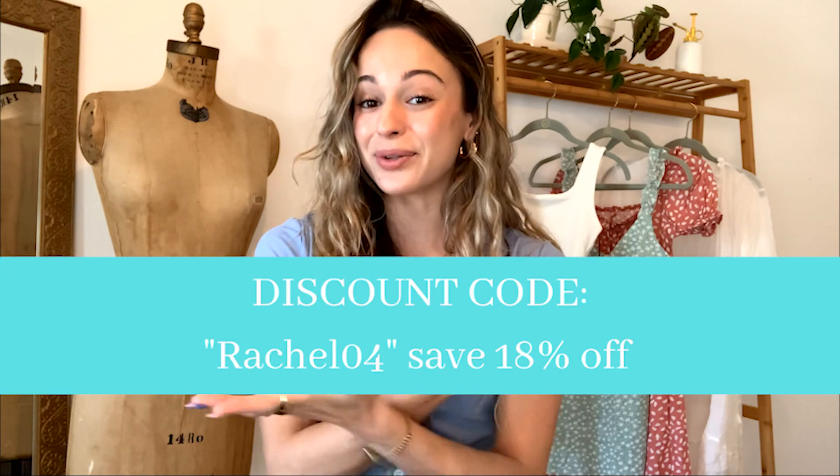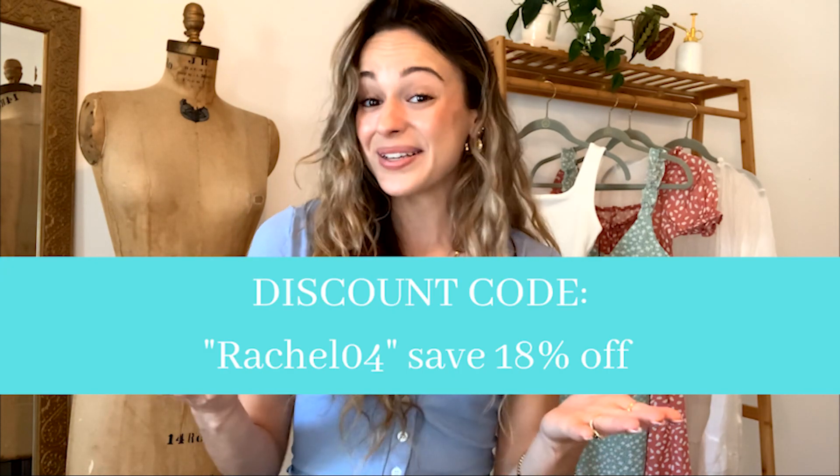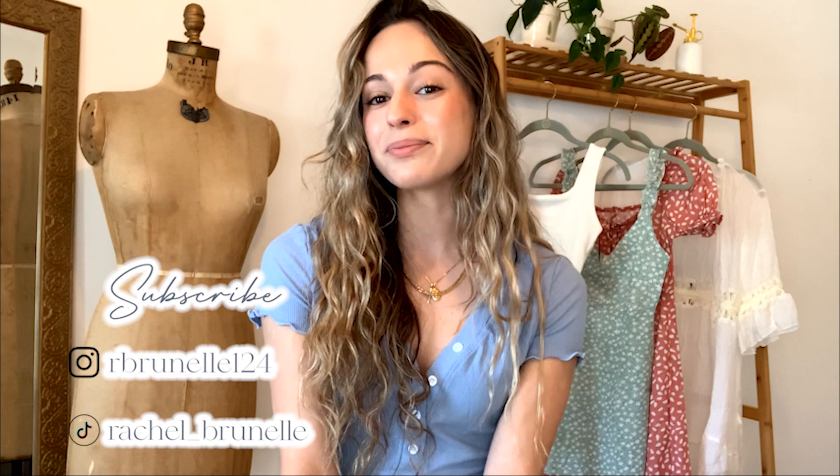I will have each item linked down below in the description box, along with all the sizes I got for reference. I also have a discount code for 18% off on the Zapple website, so I'll list it here for you to go shop and get a discount. If you enjoyed this video, please give it a thumbs up and don't forget to subscribe so you never miss a video. I'll see you next time!